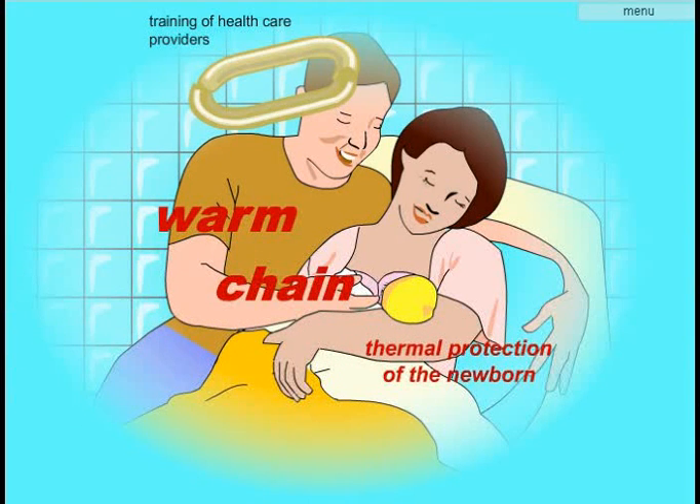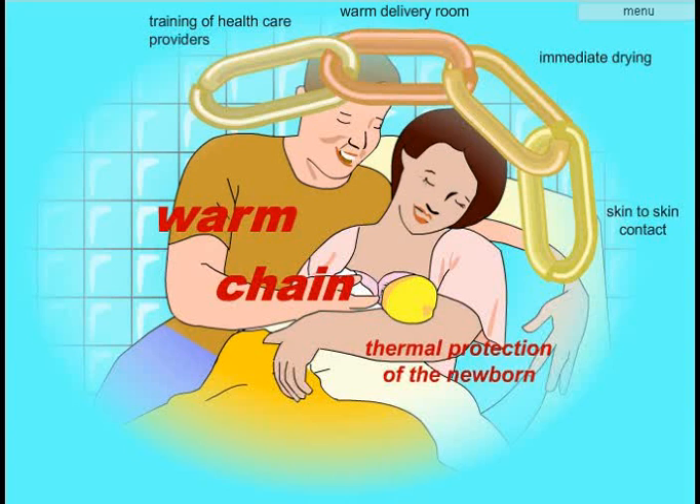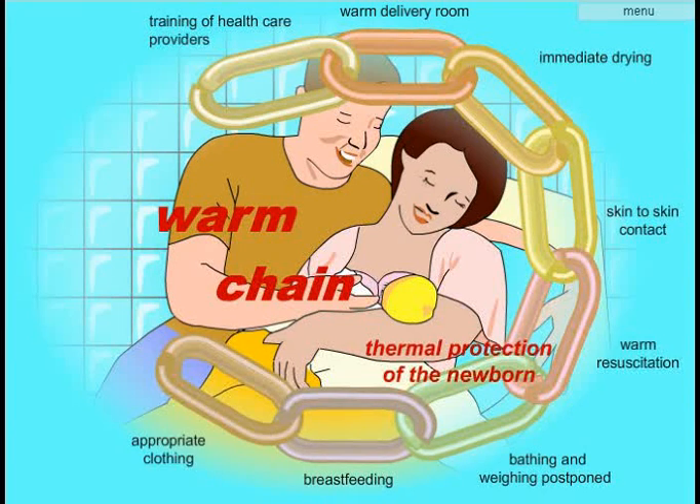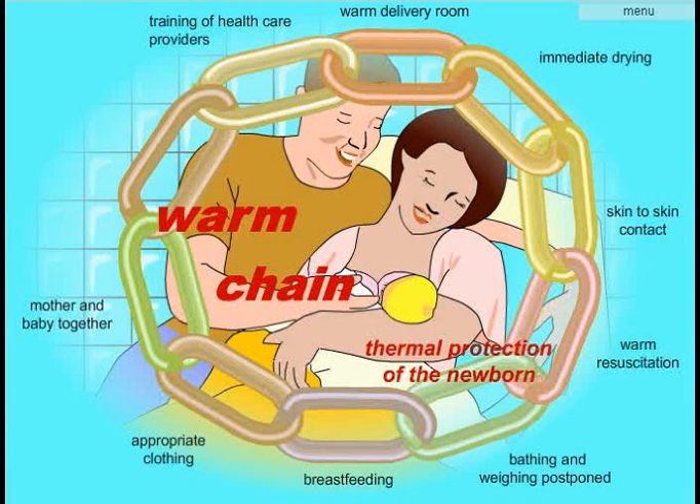Thermal protection must be a priority in newborn care. It's the responsibility of every health care facility to have a policy of thermal protection adapted to local conditions.